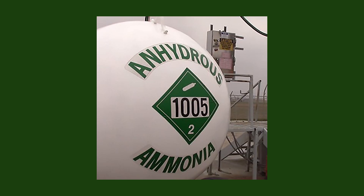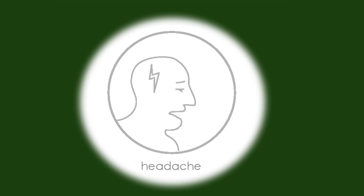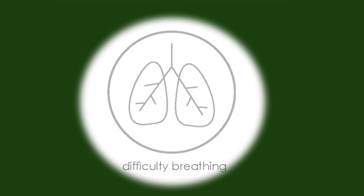While anhydrous ammonia is efficient, it can also be very dangerous if it is poorly maintained or not used properly. Anhydrous ammonia is a colorless gas with pungent, suffocating fumes, and when it is released it can cause symptoms such as headaches, coughing, difficulty breathing, and impaired vision.